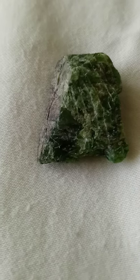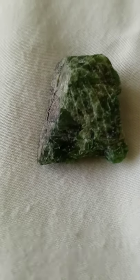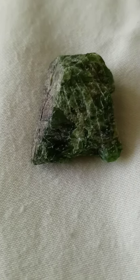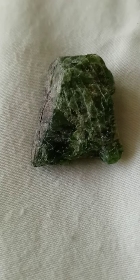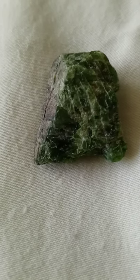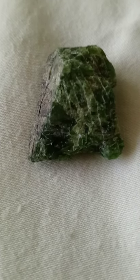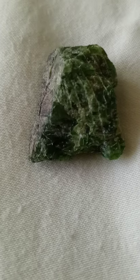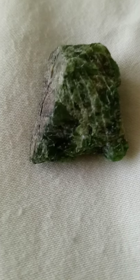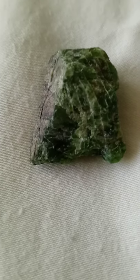Diopside varies in its energy according to its color, and the two most important types are black and green. Black diopside resonates with the root chakra, and it helps one establish a firm grounding in the earth. This is a stone for improving one's physical well-being through energetic resonance with the heartbeat of the planet. Because it helps focus consciousness downward into the ground, it is excellent for dowsers, assisting one in developing the intuitive feeling for what is hidden below one's feet. Black diopside is a wonderful stone for geomancy, and those who work with ley lines will find their perceptions enhanced by it.